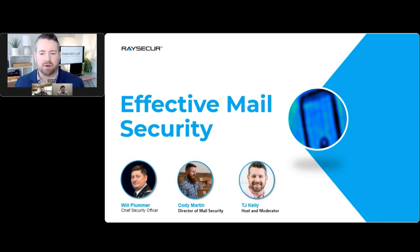We also have Mr. Cody Martin. Cody is RaySecure's Director of Mail Security. He was an agent with the U.S. Postal Inspection Service for 12 years and served on the Dangerous Mail Investigations Unit. Cody, thank you for joining us.